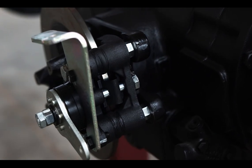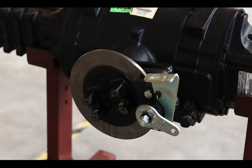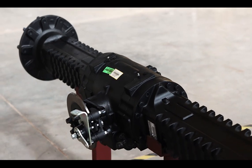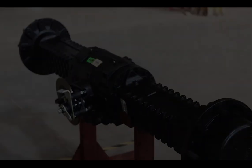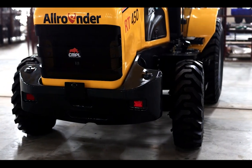Equipped with a differential lock feature, the front axle enhances traction and productivity. This advanced feature ensures power is evenly distributed to both wheels, maximizing grip and reducing slippage in challenging conditions so you can tackle any job with high confidence.